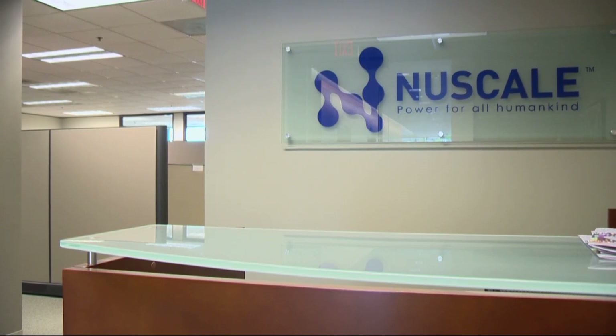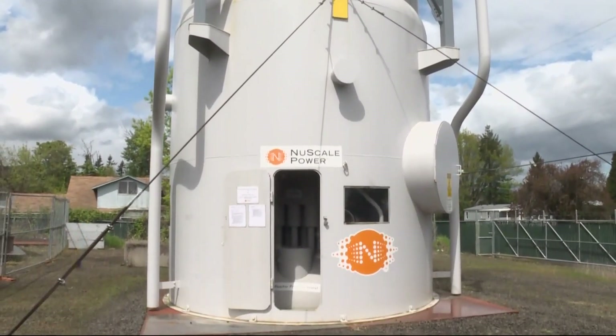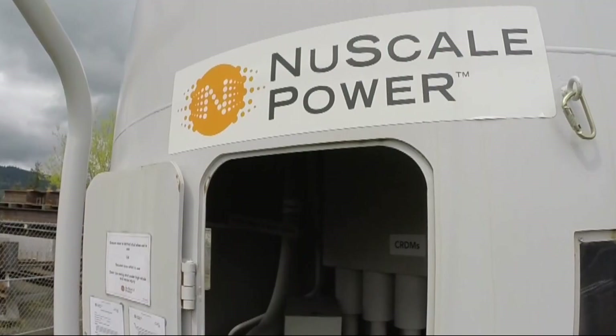For the past 10 years, NuScale has worked with a Utah utility to build a first-of-its-kind small modular nuclear reactor power plant. This week, both companies announced an end to the partnership before the project was complete.